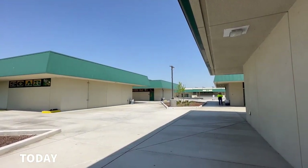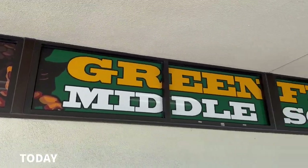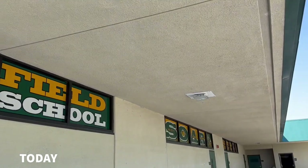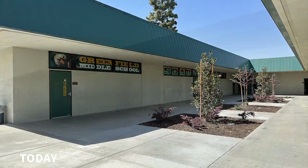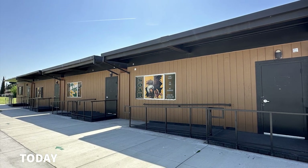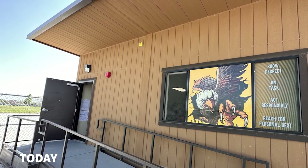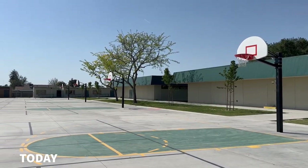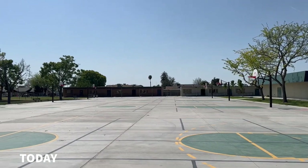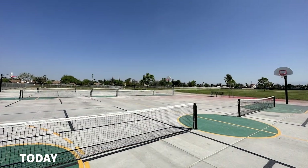Today, students and staff walk the large quads that rival the architecture of any college campus, and the Greenfield name is emblazoned everywhere you look. The campus is just about complete with a brand new after-school office, basketball courts, tennis and pickleball courts — but wait, the best is yet to come.